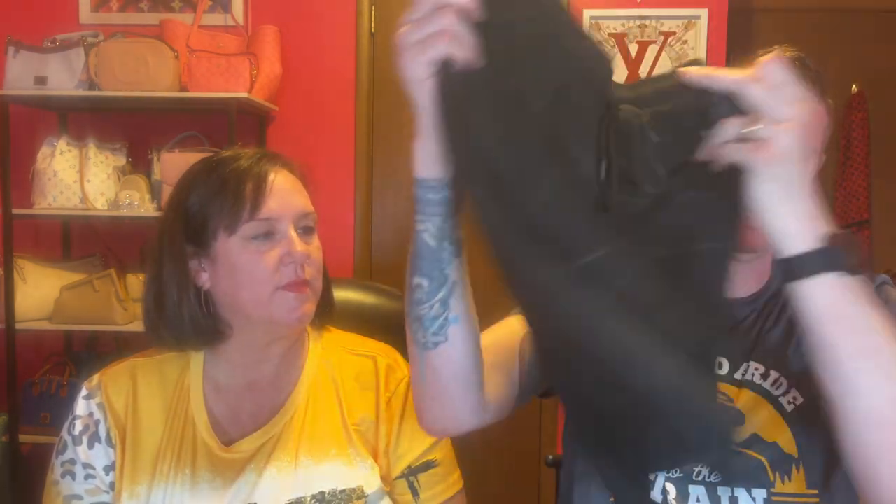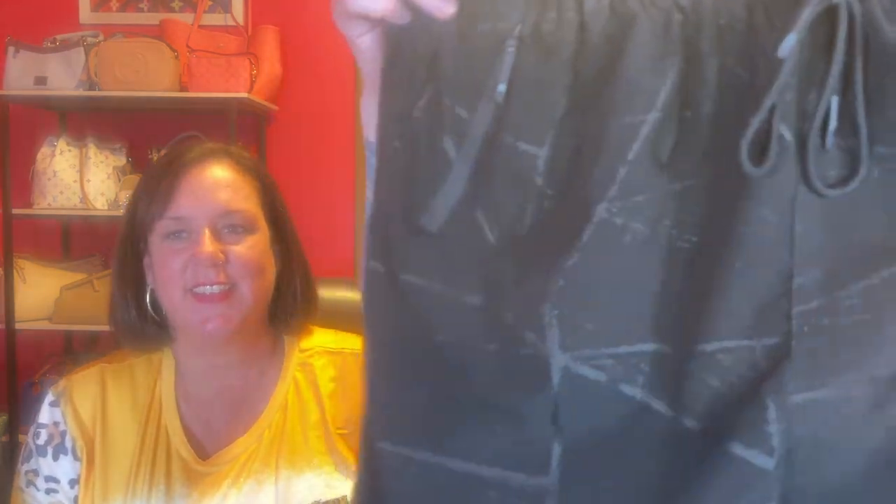He got some lounge shorts for summer — three pairs of black with different patterns, plus one urban camo, because everybody needs urban camo. The pockets zip up and they have a drawstring in the front. They look well-stitched and appear to be made of polyester. He went true to size and they've been comfortable.